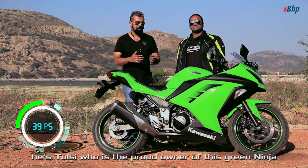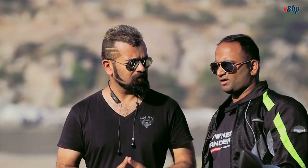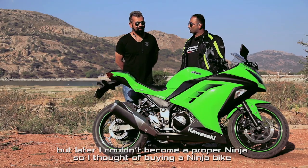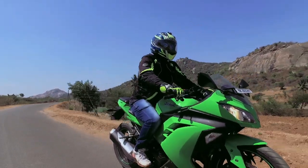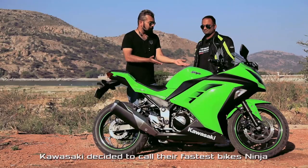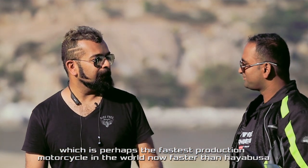Right now I have the Ninja 300, and with me is Tulsi, the proud owner of this green Ninja. Tulsi, why did you get this motorcycle? From my childhood I used to practice martial arts, and when I practiced martial arts I was thinking about Ninja. I thought of becoming a proper Ninja, but later I couldn't, so I thought of buying a Ninja bike so that I'd become a Ninja. The Ninja 300 is the first motorcycle in its category to feature a slip-assist clutch. It isn't the most powerful motorcycle in its category anymore, but for many riders it sure is the most beautiful one, styled very close to its bigger siblings. The Kawasaki Ninja range goes from the 300 all the way to the ZX-14R, which is perhaps the fastest production motorcycle in the world — just a tad faster than the Hayabusa.